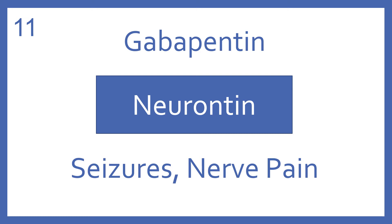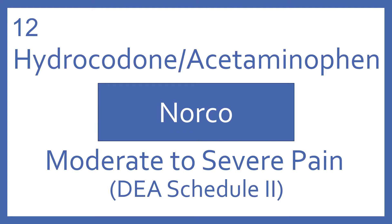Gabapentin, brand name Neurontin. Gabapentin is a medication for seizures and nerve pain. Hydrocodone with acetaminophen, brand name Norco. Hydrocodone with acetaminophen is an opioid analgesic for moderate to severe pain. It's a DEA Schedule II.